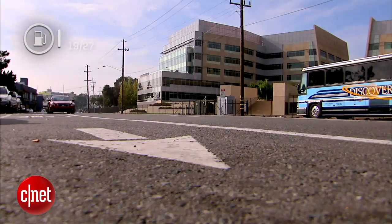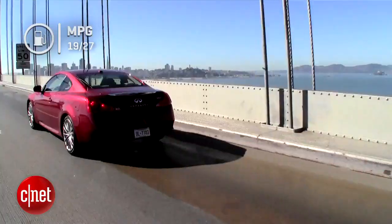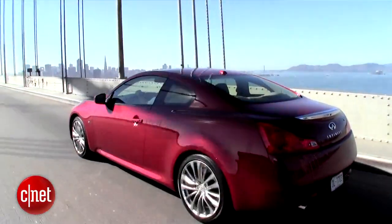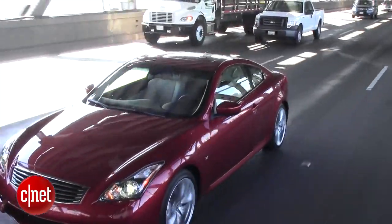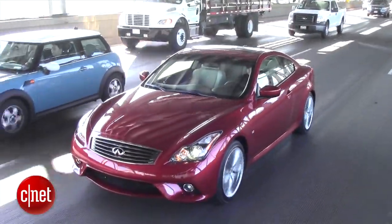On fuel economy, this car gets 19 miles per gallon city and 27 miles per gallon highway. Those are okay numbers — the 27 highway is really pretty nice. Realistically you're probably looking at low 20s in mixed driving, so you have to expect that. This is not a super fuel-economy type of car.